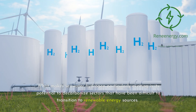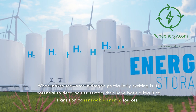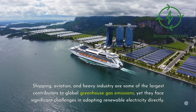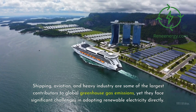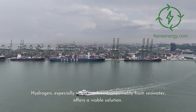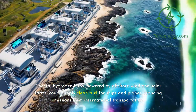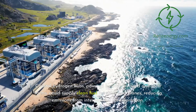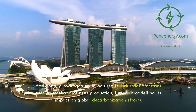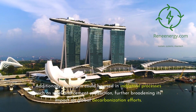What makes seawater hydrogen particularly exciting is its potential to decarbonize sectors that have been difficult to transition to renewable energy sources. Shipping, aviation, and heavy industry are some of the largest contributors to global greenhouse gas emissions, yet they face significant challenges in adopting renewable electricity directly. Hydrogen, especially when produced sustainably from seawater, offers a viable solution. Coastal hydrogen hubs, powered by offshore wind and solar farms, could supply clean fuel for ships and planes, reducing emissions from international transportation. Additionally, hydrogen could be used in industrial processes such as steel and cement production, further broadening its impact on global decarbonization.